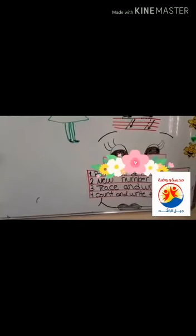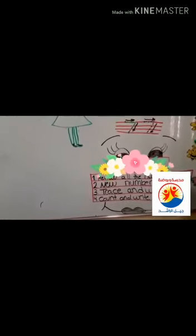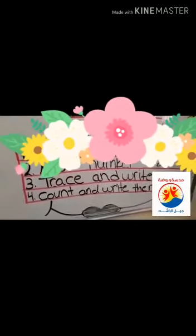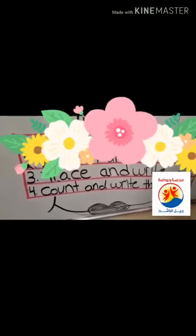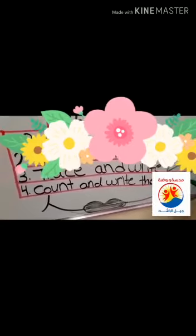Let's take a look at the goals to see if we did them. The first one — review all the numbers. We did it, check! The second one — new number. We did it, check! Third one — trace and write. Check! Count and write the number. Check!